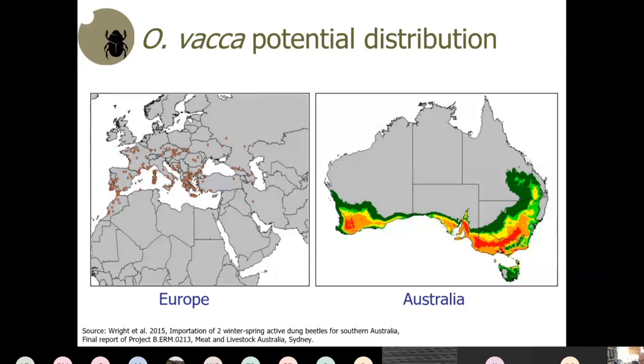Vacca is a spring-active species. On the left you can see its distribution in Europe, and on the right the predicted distribution in Australia. The area covered by this CMA group is in a fairly favorable zone — the red being most favorable. You're pretty much in a favorable zone for vacca, as we are in Adelaide.